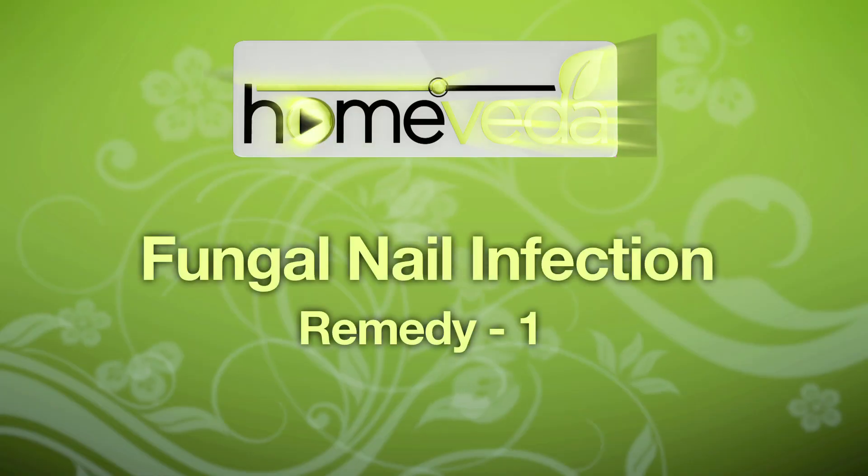This infection can be treated using easy natural remedies at home. Let's look at some of the best ways to treat toenail fungus.